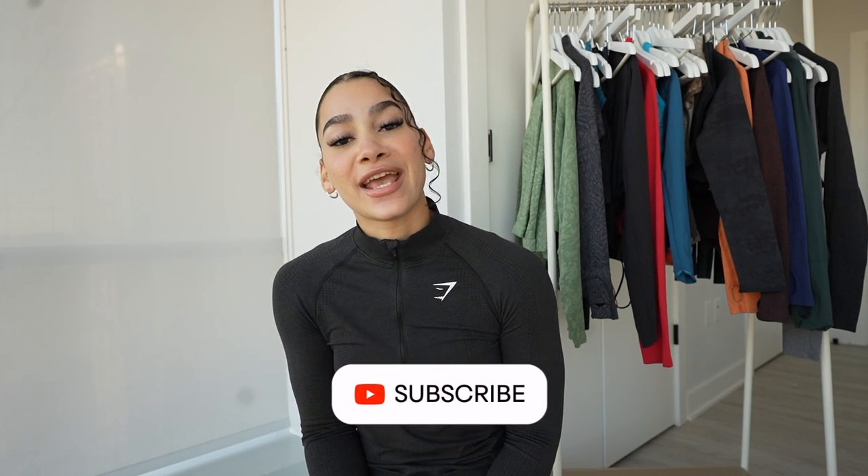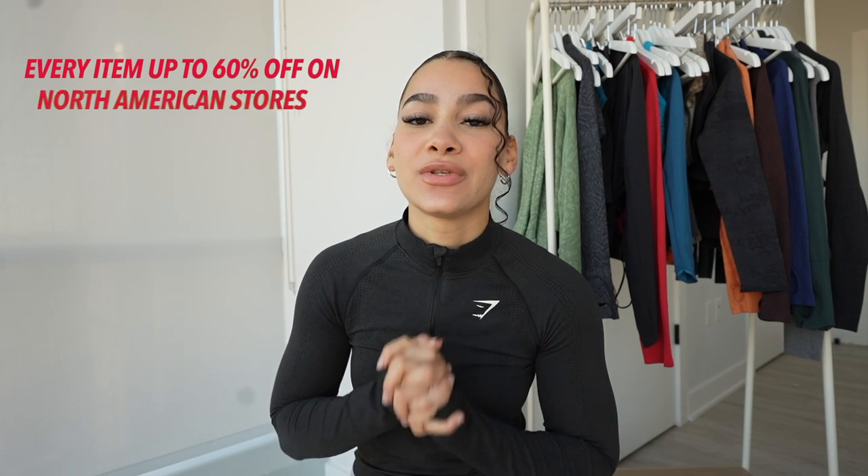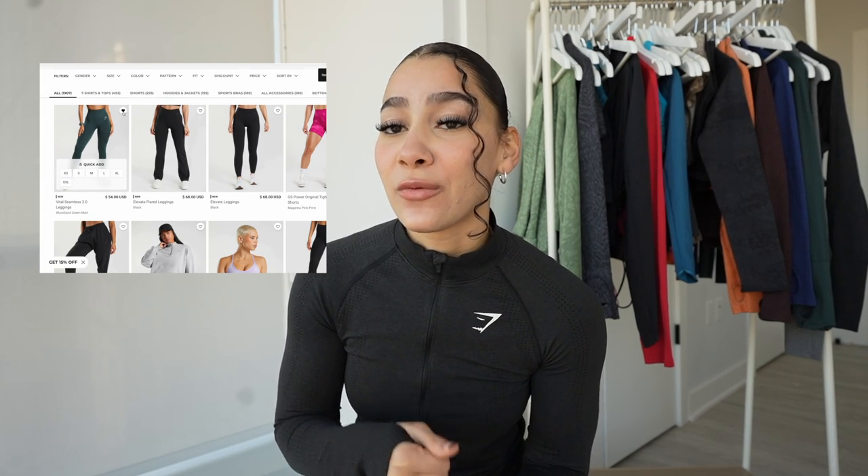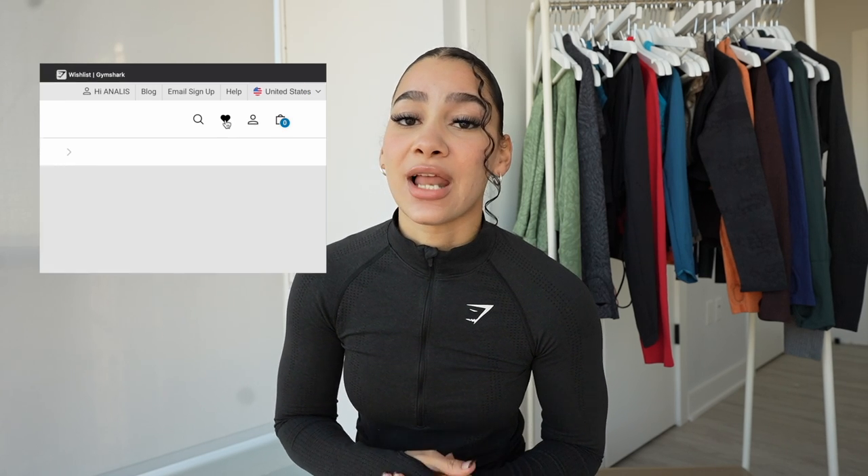What's up fam, welcome back to another video. If you're new here, my name is Annalise and welcome — I hope you're here to stay because I'm going to be showing you some of my favorite pieces from Gymshark that are going to be on sale. Every single year Gymshark has a Black Friday sale, and this sale is going to have up to 60% off. Put it in your calendar, put it in your notes, create your wish list on the Gymshark website and save the items you want to shop. As soon as the sale goes live, add to cart right away and check out. The sale is going live November 17th at 11 a.m. Eastern Time.